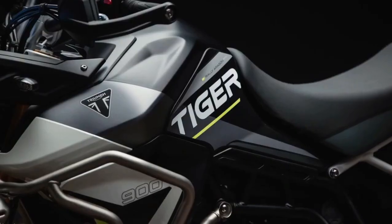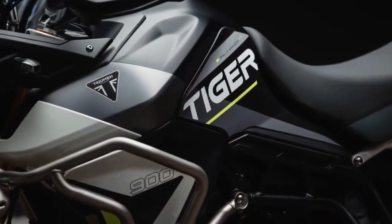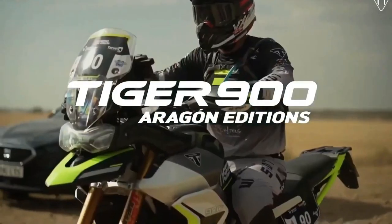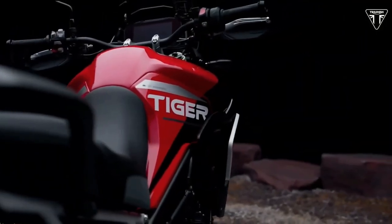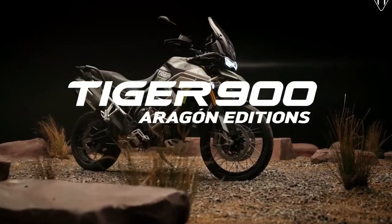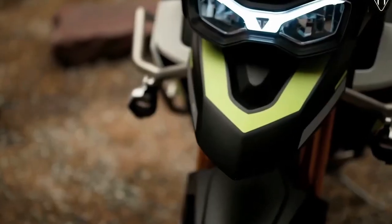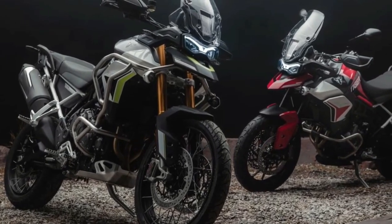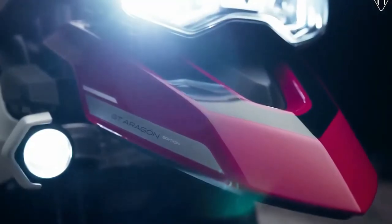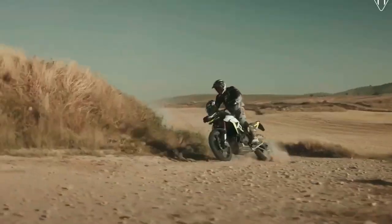The GT Edition also gets fully adjustable 1.8-inch upside-down Marzocchi cartridge forks with an electronically adjustable rear suspension unit. Pricing and availability will vary by geographic region. In the US, the 2024 Triumph Tiger 900 Rally Aragon Edition will be available toward the end of July at an MSRP of $16,995. The 2024 Triumph Tiger 900 GT Aragon Edition will also be available toward the end of July at an MSRP of $16,495.